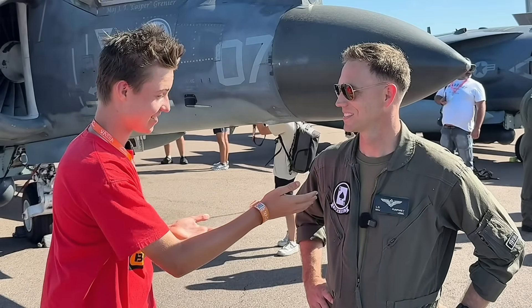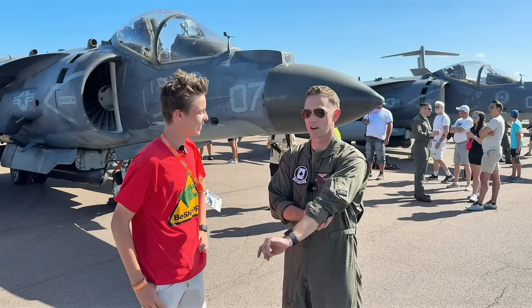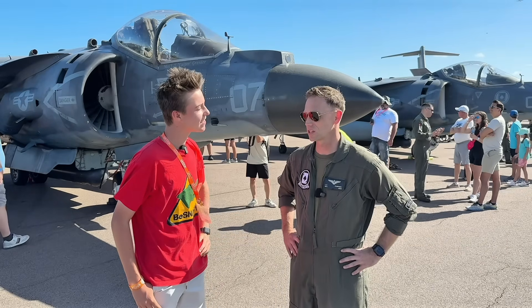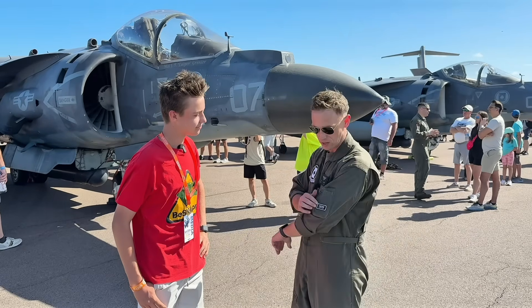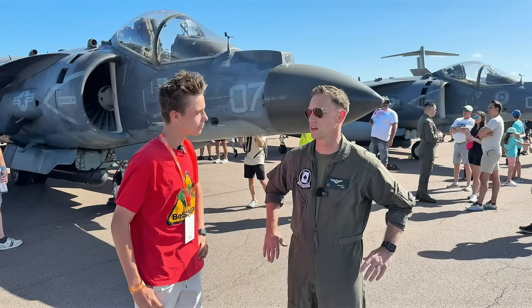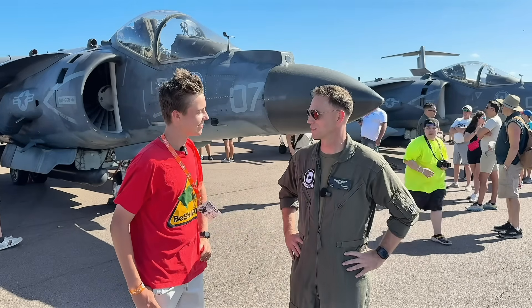I noticed on your badge here you've got an ace and an S on it — what does that mean? It's the ace of spades. The squadron is VMA-231 — it's actually the Marine Corps' very first aviation squadron ever. That's what this patch that says 1919 designates; it's when they were founded. Their mascot essentially is the ace of spades.